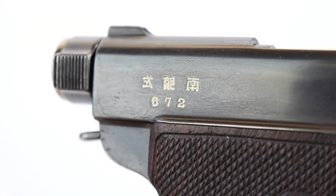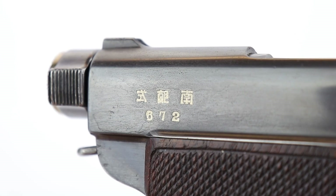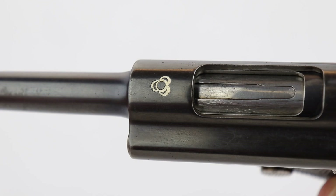I just happened to mistakenly — dumb luck — pick it up, won the lottery, and sometimes it works out that way. Just for those of you who are jealous, most of the time when I make a mistake it doesn't go that direction. The Baby Nambu that came with that early holster actually has a three-digit serial number: 672. So this was the 672nd one made.